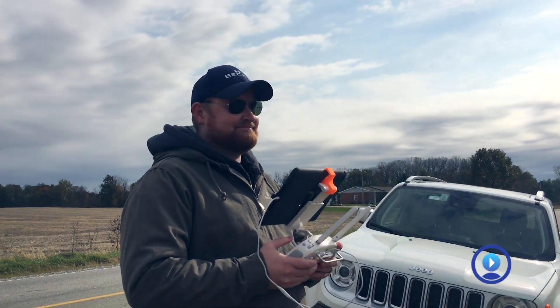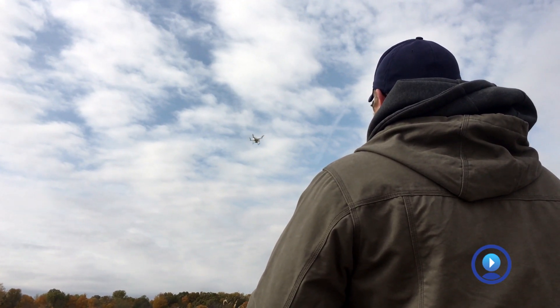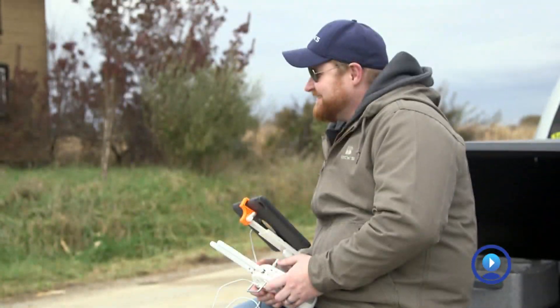You can sure make a living as a drone pilot. Once you have that license, you can fly for any commercial use — you could fly for realtors, that's a big market right now. Fire departments, police departments — they can create some amazing video.